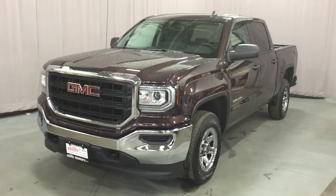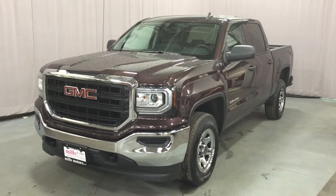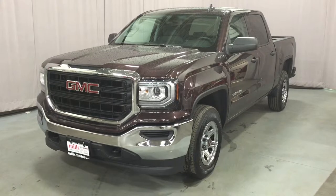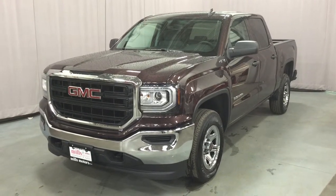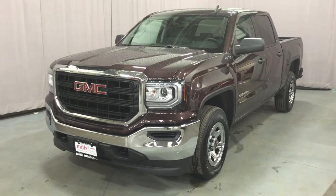Welcome to Mills Motors, located at 240 Bond Street East in Oshawa, Ontario. We're looking at a gorgeous mahogany metallic 2016 Sierra 1500 four-wheel drive crew cab with the Ecotec 3 5.3-liter direct injection V8 and six-speed automatic transmission.